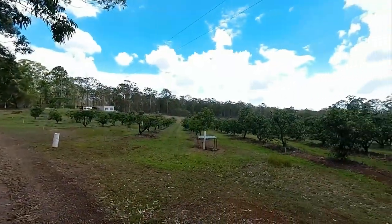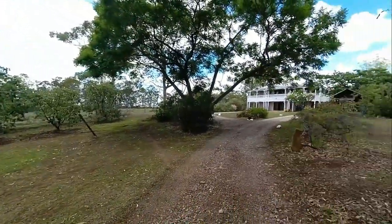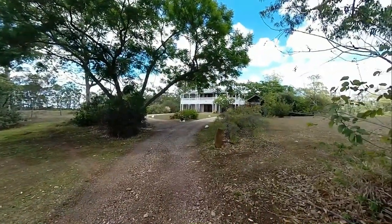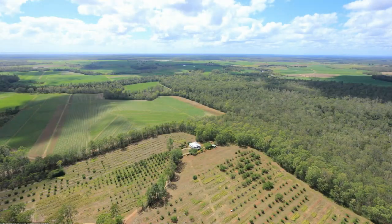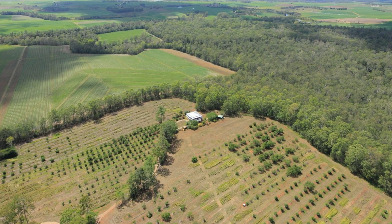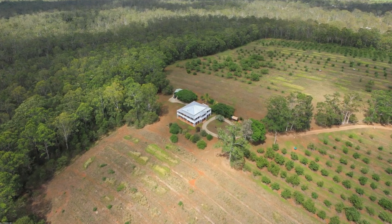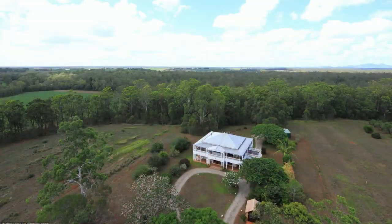Approximately 25 acres of the rich red soil country on this 100-acre lot has been developed for a predominantly avocado orchard and the owner's magnificent homestead. The remaining 75 acres provides a fantastic buffer giving total privacy and a home to numerous native fauna and bird species.